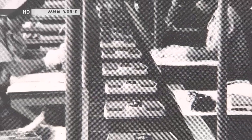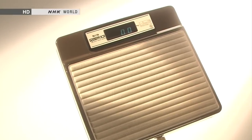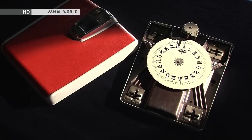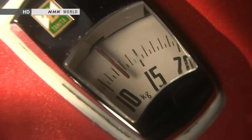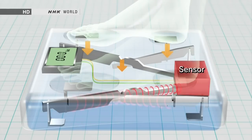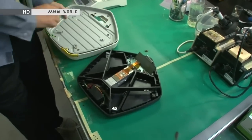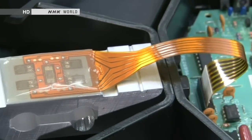Helped by these changes in society, bathroom scales flooded into Japanese homes. To meet consumer demand for more compact and accurate scales, in the 1970s manufacturers turned to digital technology. Conventional analog scales using springs had an accuracy limit of around 500 grams, but digital scales use sensors to measure the bending of metal inside the scale and convert that bending into an electronic signal displayed on a screen. Manufacturers focused on minimizing the number of parts, and rapid advancement in computer technologies helped them do just that.